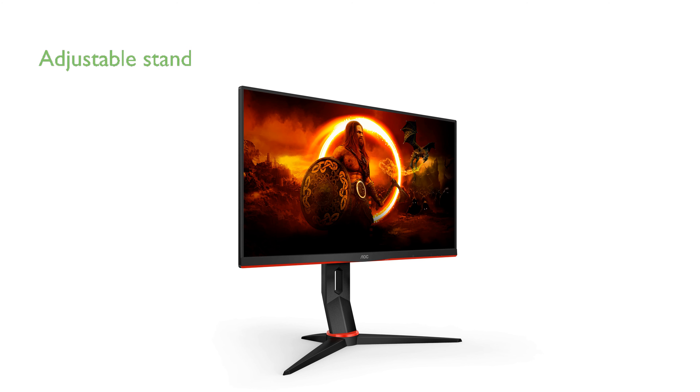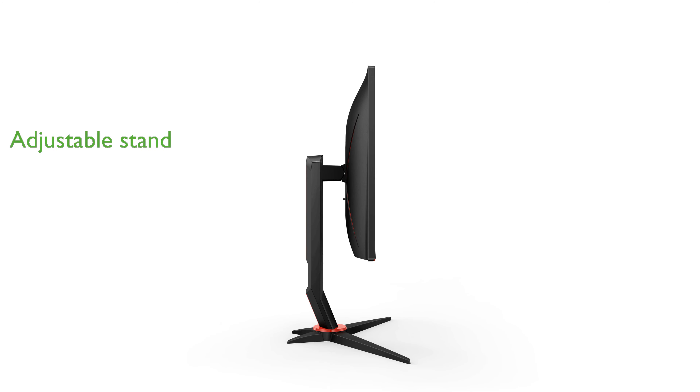The AOC-Q24G2A is designed for comfort with a height-adjustable stand, allowing users to customize their viewing angle for extended sessions. Its wide color gamut ensures vibrant and accurate colors, making it not only suitable for gaming, but also for content creation and media consumption.